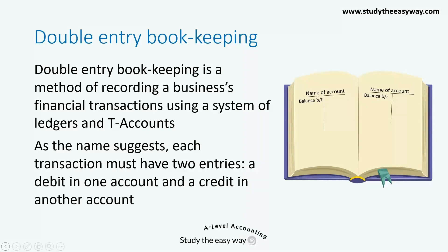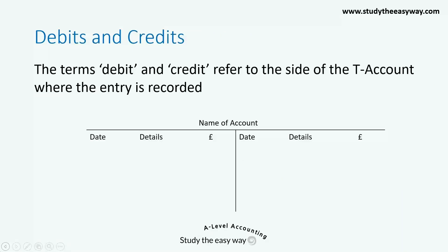As the name suggests, each transaction must have two entries: a debit in one account and a credit in another account. So what are debits and credits? The terms debit and credit refer to the side of the T-account where the entry is recorded. An entry recorded on the left-hand side of the account is called a debit, and one on the right-hand side is called a credit.